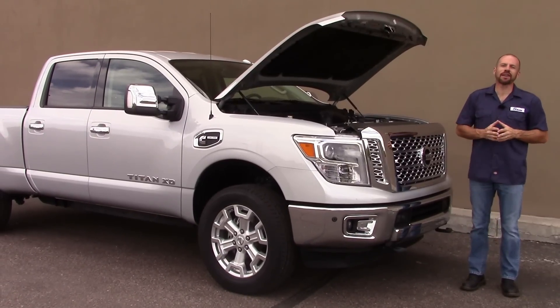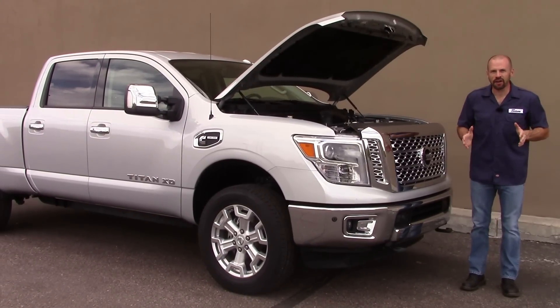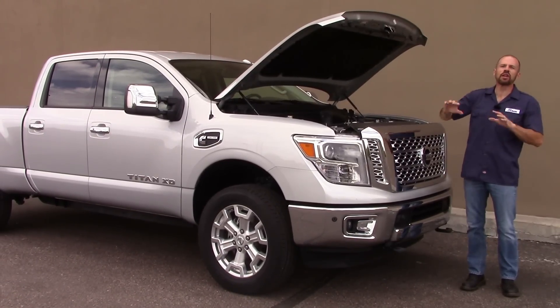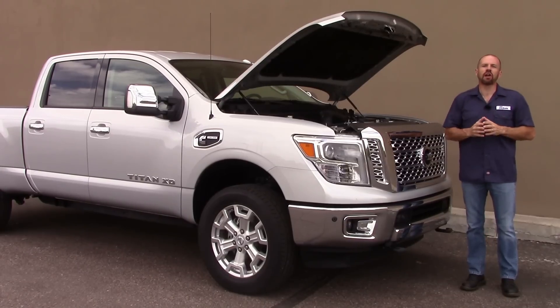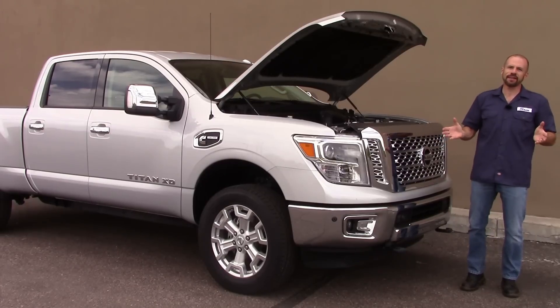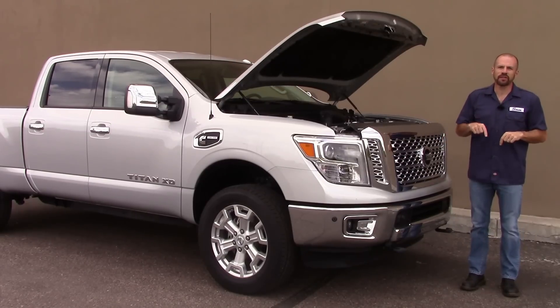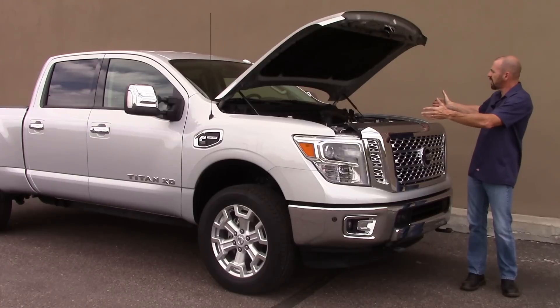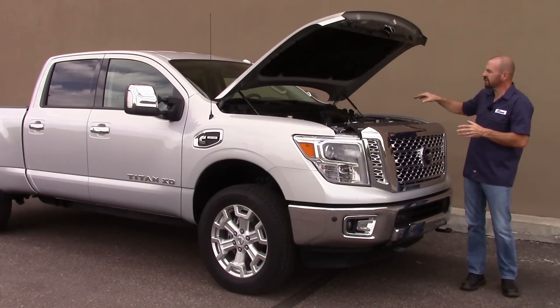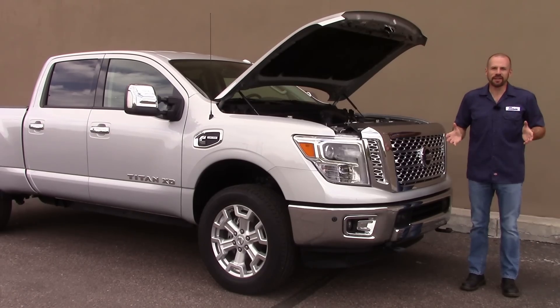Hot new product on the market. We've done a lot of technicals on this thing already — we've done a technical on the engine and showed you how it's put together at the Cummins plant. We've also test driven the truck, and you can see all of those on our Titan XD playlist, linked below in the information section. On this particular episode, we're going to take a tour of the under hood area and show you all the pertinent things that make this truck what it is under the hood.